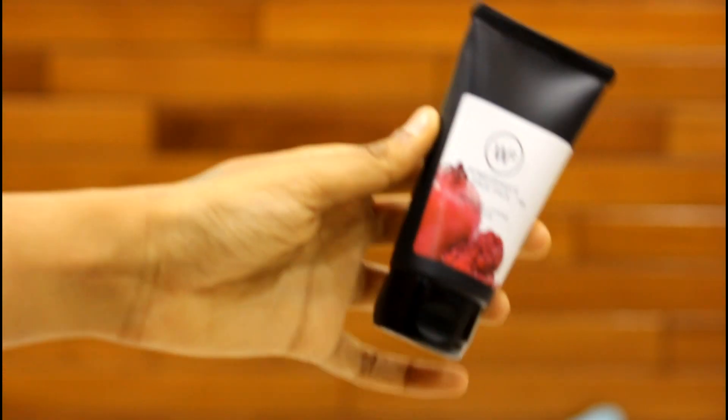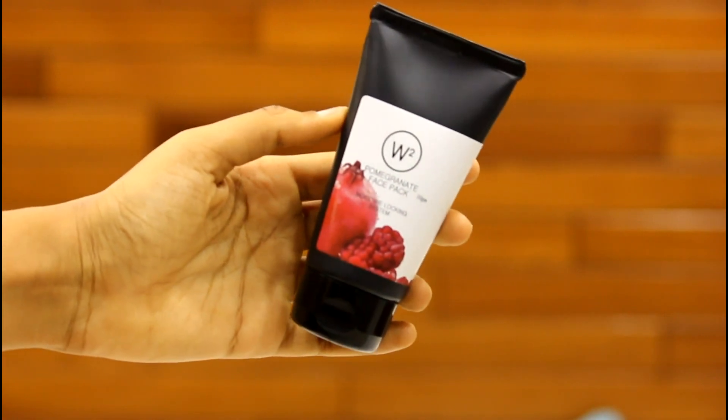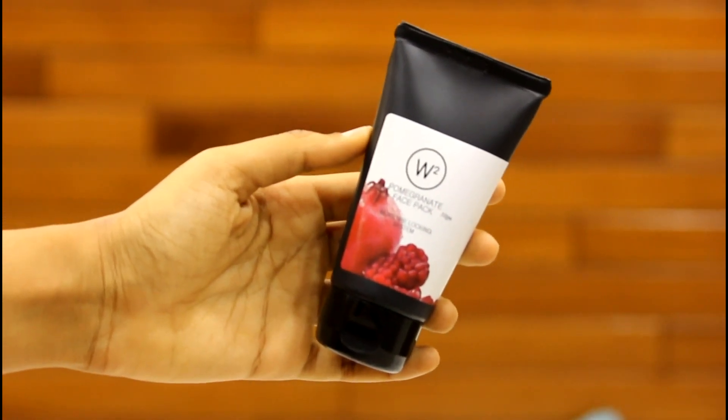It smells amazing inside. The first product I can see is the W2 Pomo Planet face pack — it's the moisture locking system. The MRP on this product is 150 rupees for 50 grams.